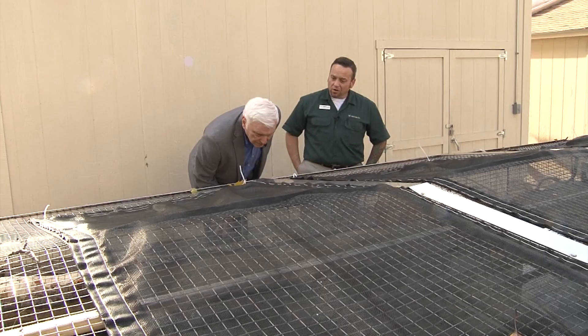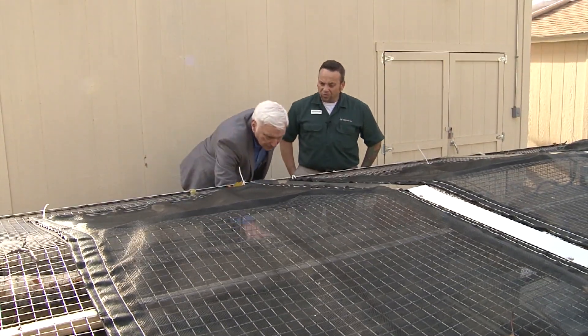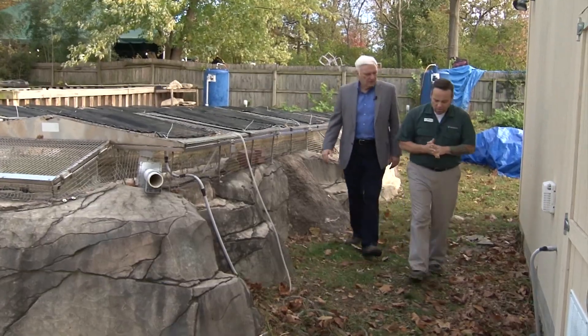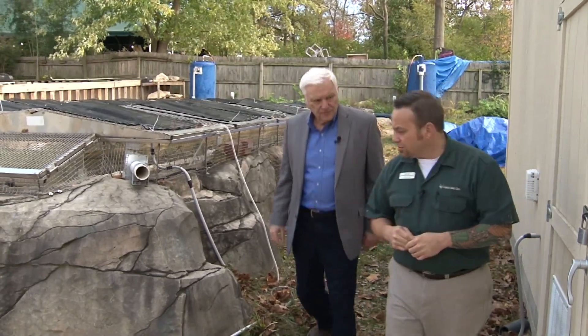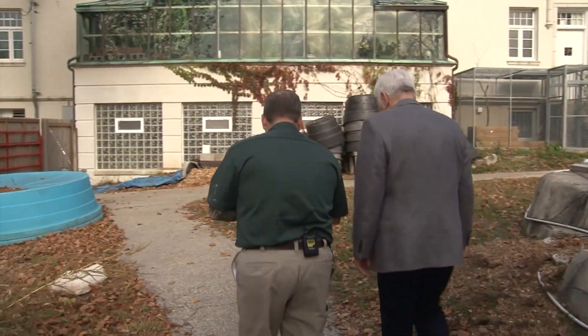The amphibian who made the news lives here at the St. Louis Zoo in a recreated Ozark Stream environment. A hellbender named Gene is the first hellbender born and raised in captivity to become a father — this is kind of a big deal.